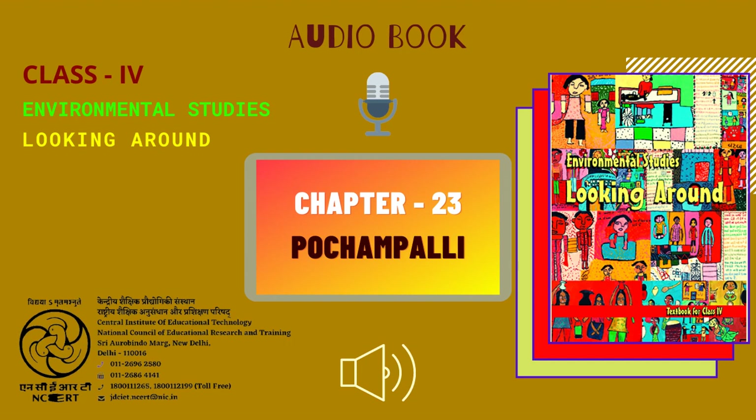Narrator: Gaurav Marwa. Producer: Vimlesh Chaudhary. Presented by C.I.E.T. N.C.E.R.T., New Delhi, India.